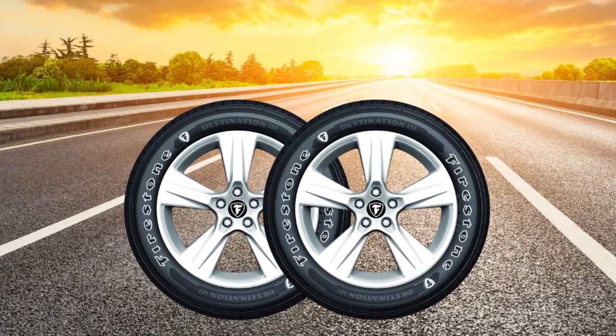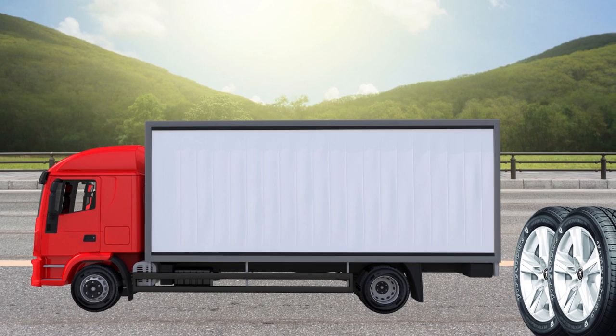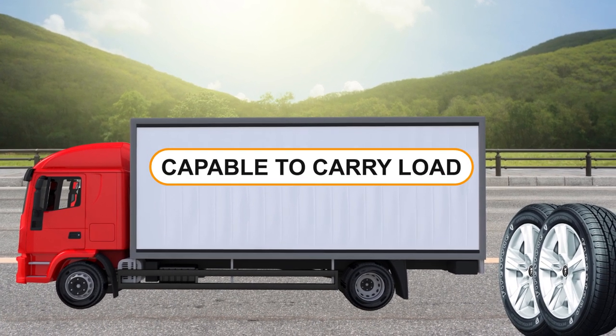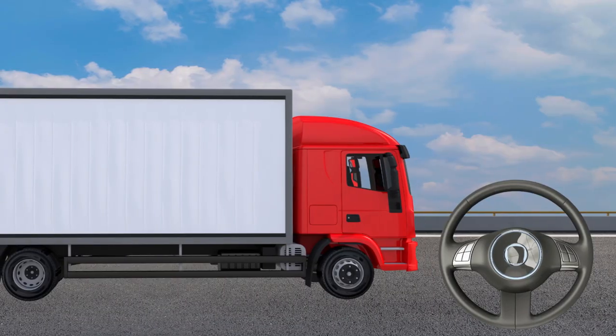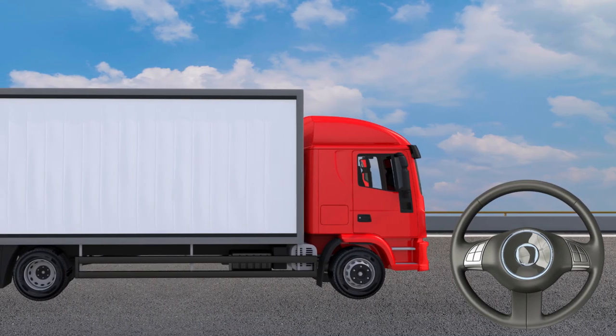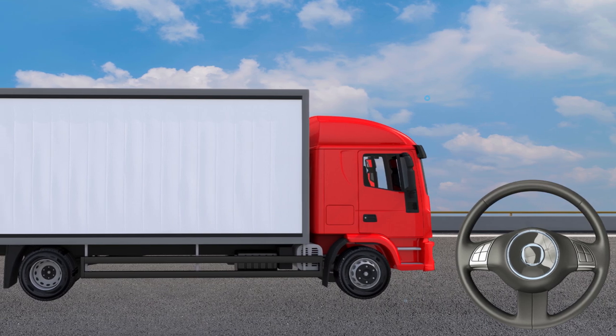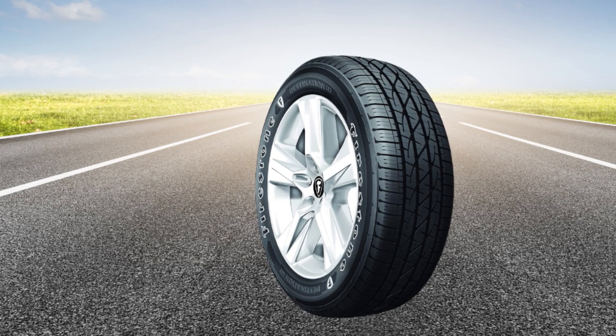While you can't tow some really big and heavy trailers with the Destination LE3, Firestone's tire is still capable of carrying quite a bit of cargo in the bed, and it will do that successfully, thanks to the excellent stability at speed and strong lateral grip, accompanied by surprisingly linear and responsive steering. The braking distances are also comparable to some more expensive tires, which is a big plus.